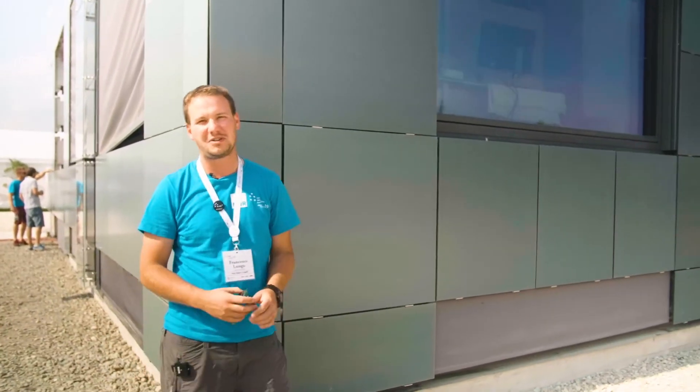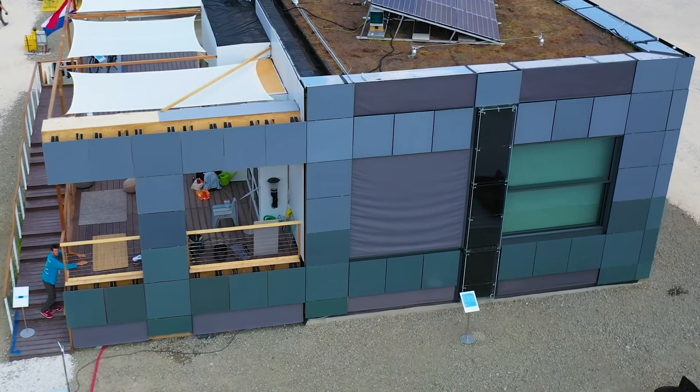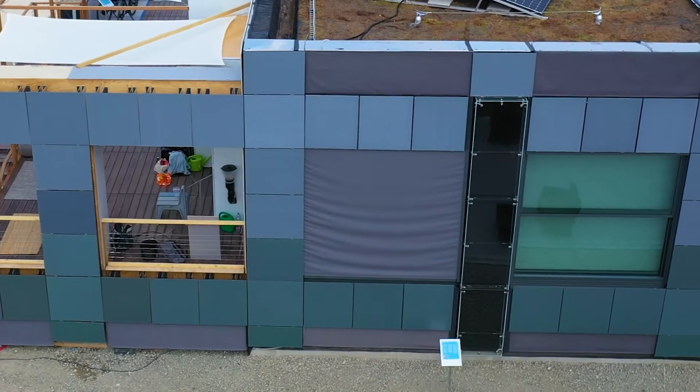This is our special modular facade. These are solar panels. In the vertical parts there are the solar chimneys that help the building to produce hot water and electricity at the same time.